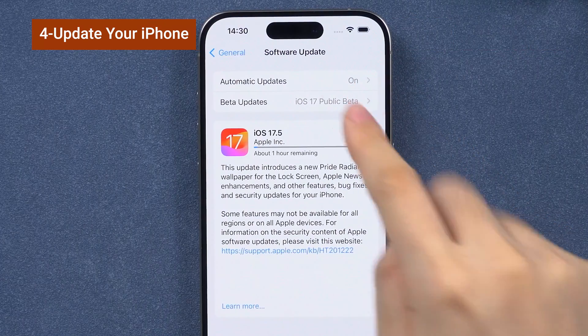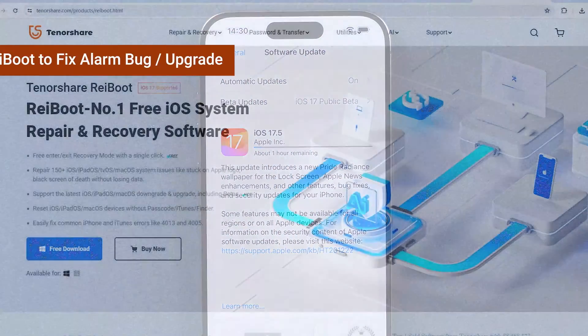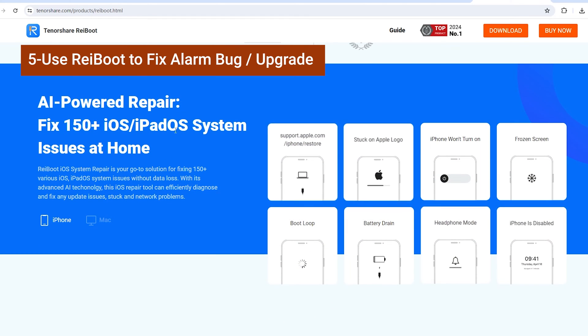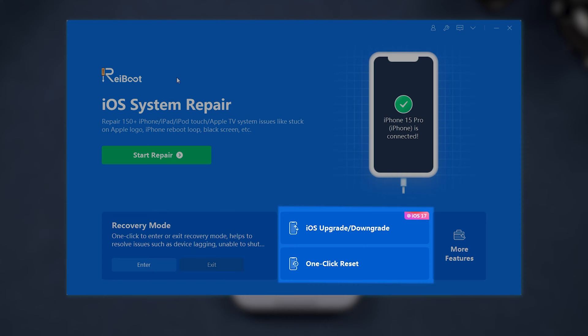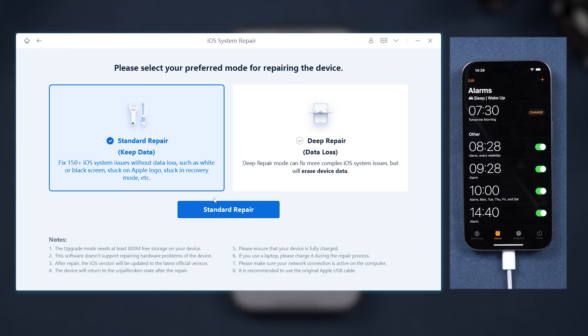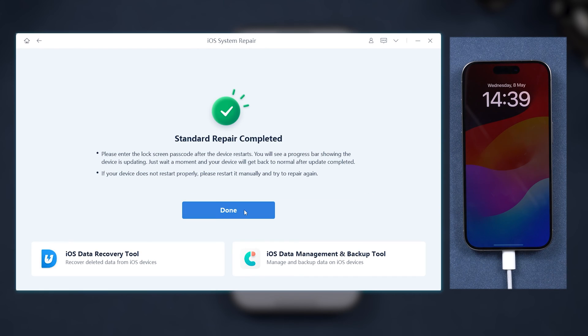If the update is stuck and running slow, or all these methods did not fix the alarm problems, you can use Reiboot to fix your alarm bug or upgrade your phone. You can safely repair a lot of issues on your iOS device using Reiboot. It has lots of features like system repair, upgrade, downgrade, and even enter or exit recovery mode in one click. I used the standard repair — to fix the alarm issue, just follow its on-screen instructions to go through the process. It is simple. Try it out if you need it.